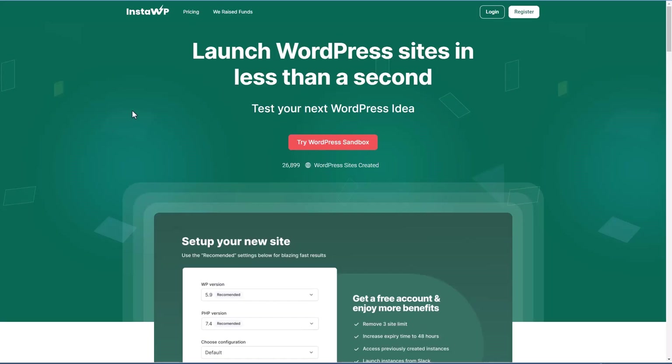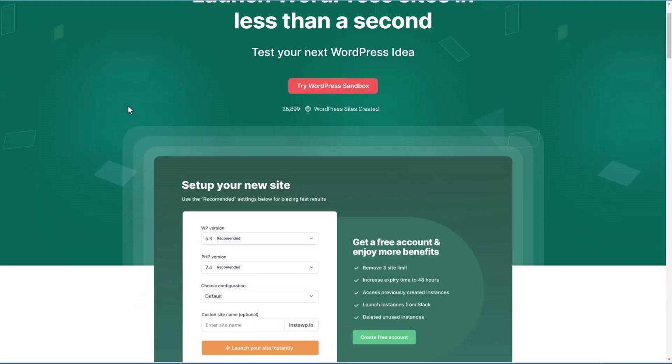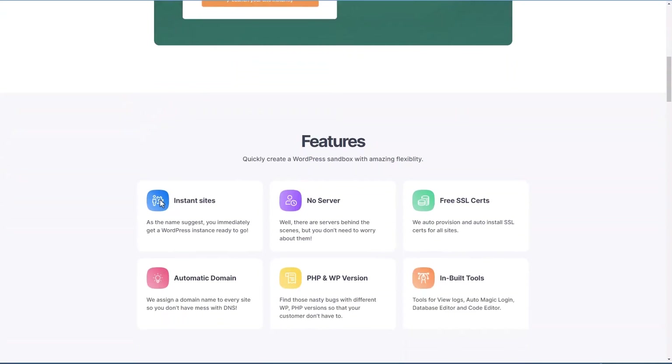This is the InstaWP website. In a minute we'll look at the dashboard where you create and manage sites, but first I wanted to do kind of an overview. Here are some of the features: very fast site creation, you don't have to worry about a server, the SSL certificate is all set up when the site is created, a shareable domain is mapped automatically, and you can pick your PHP and WordPress version. It comes with a number of tools.